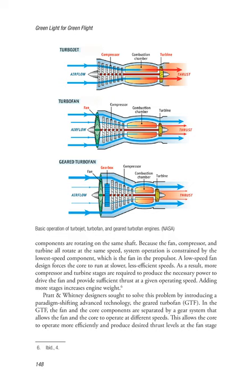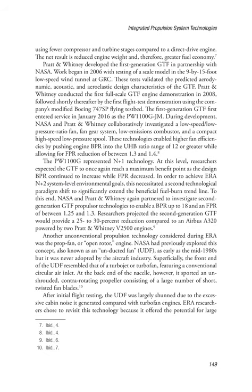Adding more stages increases engine weight. Pratt and Whitney designers sought to solve this problem by introducing a paradigm-shifting advanced technology: the geared turbofan (GTF). In the GTF, the fan and the core components are separated by a gear system that allows the fan and the core to operate at different speeds. This allows the core to operate more efficiently and produce desired thrust levels at the fan stage using fewer compressor and turbine stages compared to a direct drive engine. The net result is reduced engine weight and, therefore, greater fuel economy.